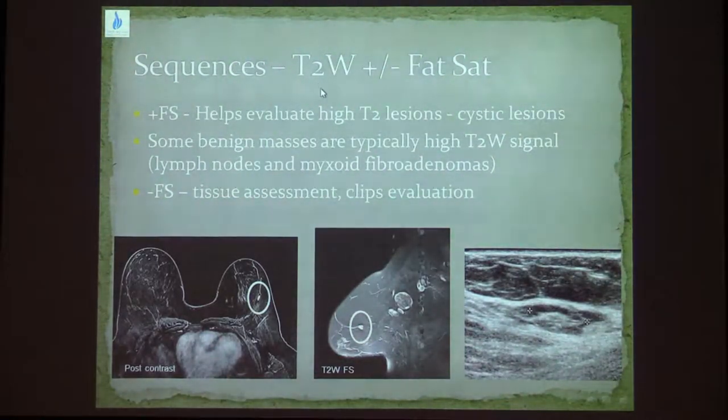We also need to add T2-weighted sequences, either with or without fat sat, in order to help characterize the lesions we see on MRI. The fat sat sequence helps us see high T2 lesions such as cystic lesions and lymph nodes. Some benign masses have typically very high T2, like lymph nodes and myxoid fibroadenomas. However, we also need the non-fat sat image for better tissue and anatomy assessment — the axilla and clips are seen better on the non-fat sat image.